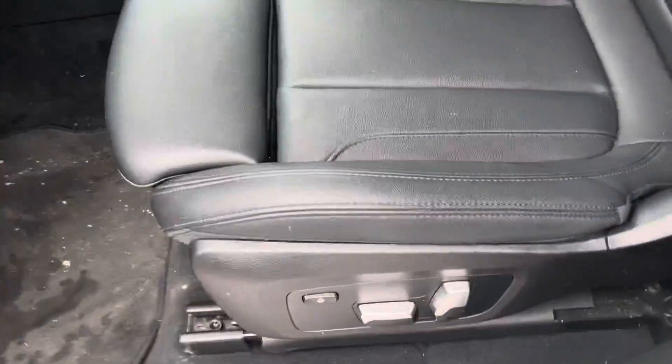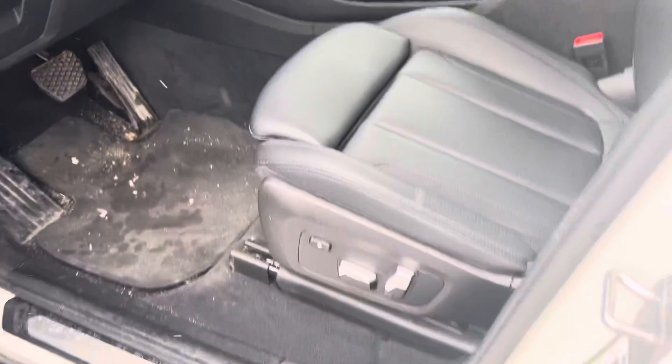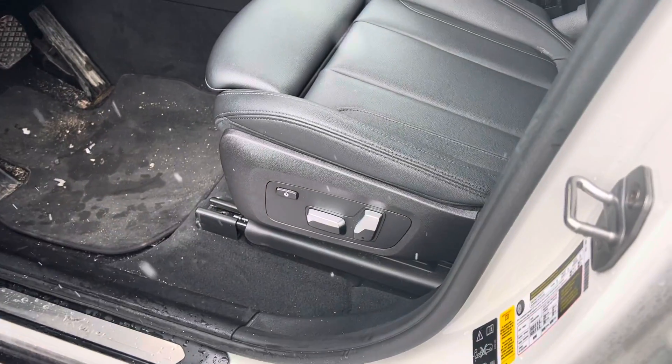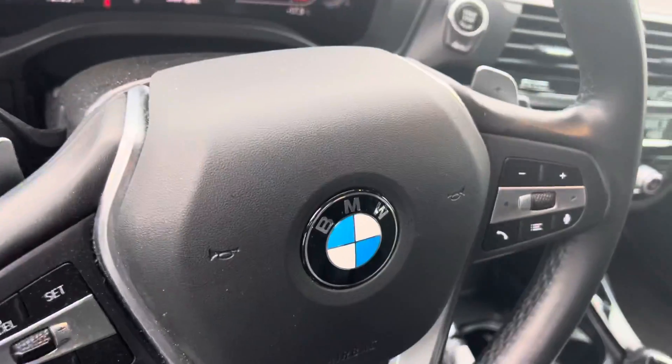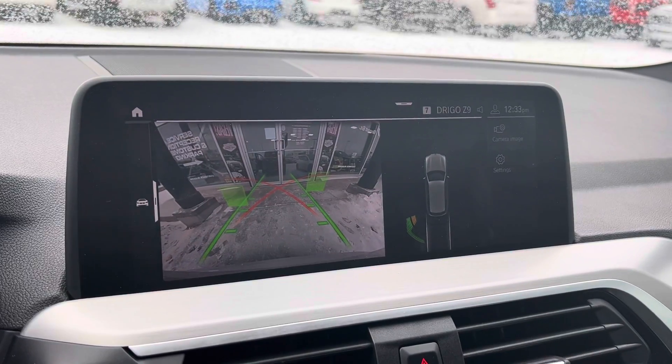BMW really shines in the interiors. You've got the nicest seat in the game — wraps around your body for pure comfort. Being a 2020, it's in great shape, as nice as you'd expect. Full power seats with memory seating as well. You have all your nice steering wheel mounted controls and Bluetooth.